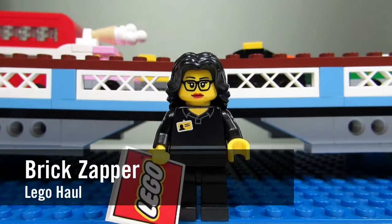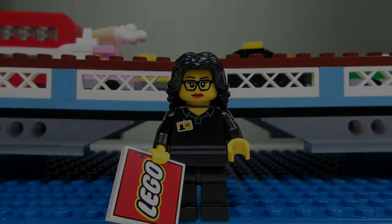Hey YouTube, it's the BrickZapper here again with another haul video. I hope you enjoy it.